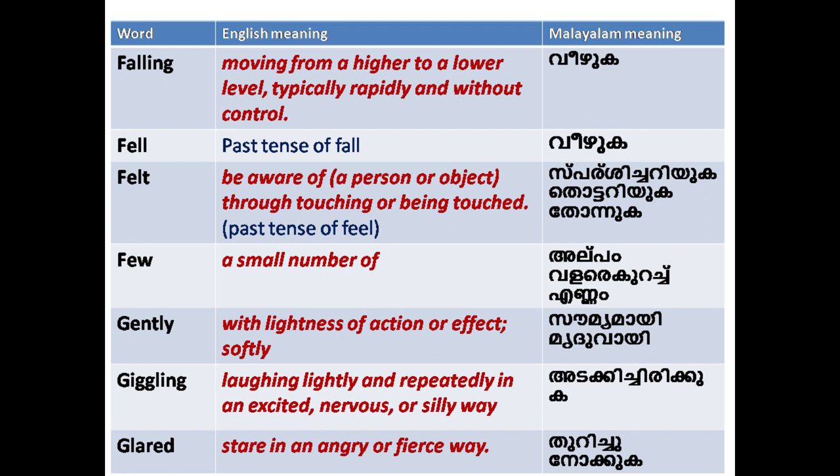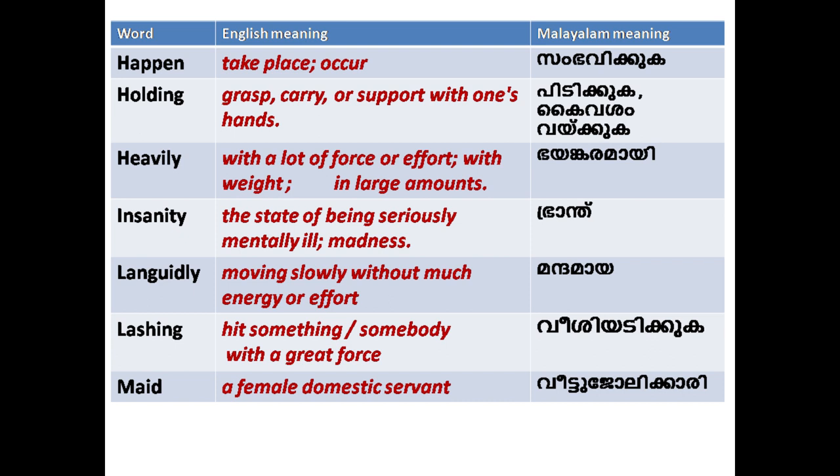'Glared': to stare in an angry or fierce way. 'Happen': to take place; occur.